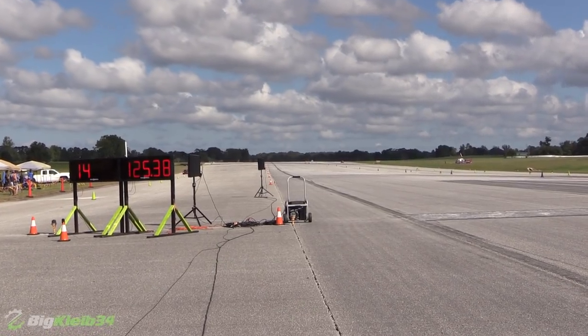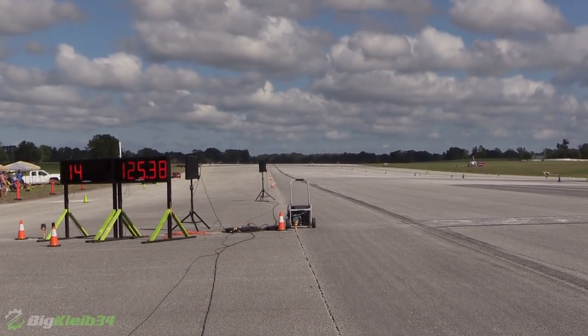Left lane clocked at 143 miles per hour, right lane 124.